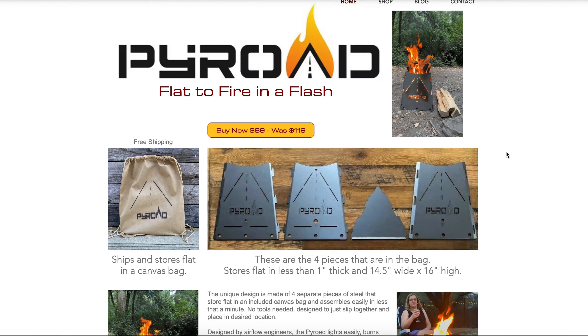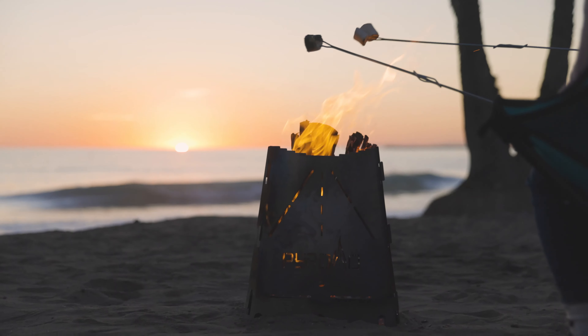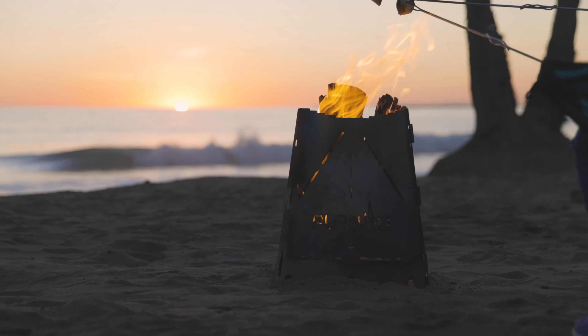Well, that's exactly what happened to Bob, the inventor of the Pyrode. Bob created the Pyrode, a portable fire pit that he wanted to sell online. He sent 15,000 visitors to his site, yet he didn't have a single sale to show for it.